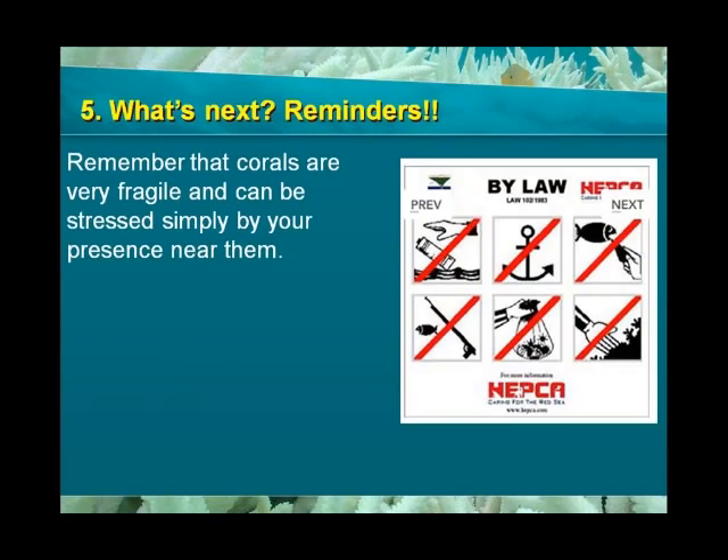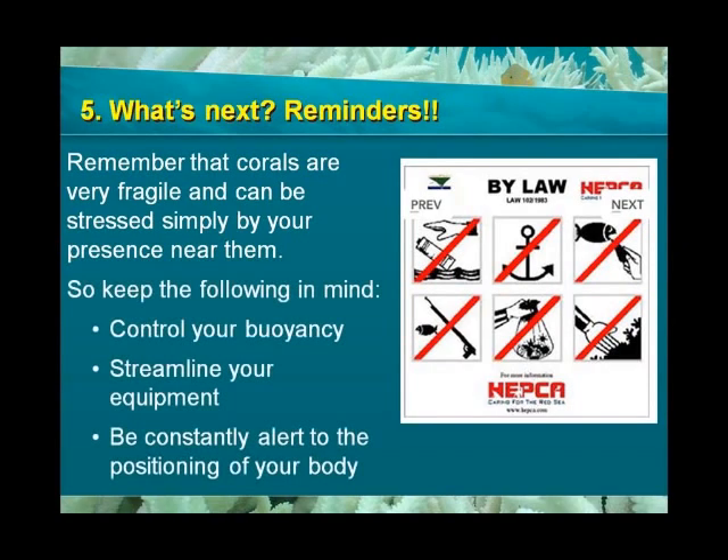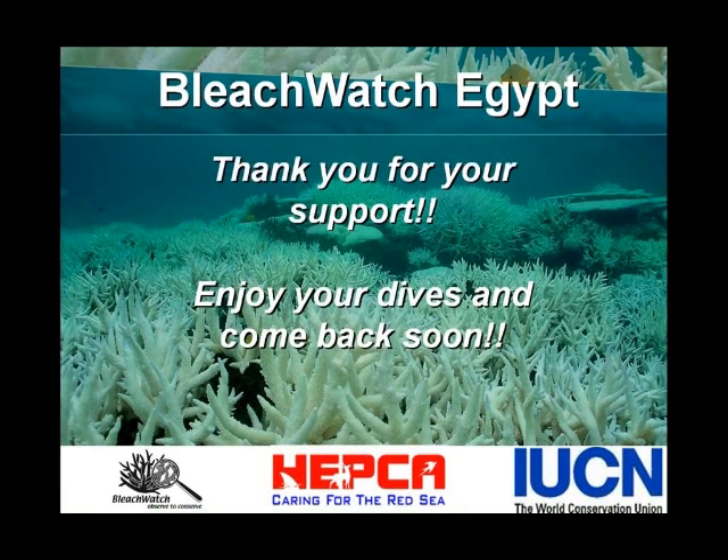Don't forget that corals are very delicate and may be stressed even if they are not bleached. Your behavior under water can add to their stress. Therefore, good buoyancy control, streamlined equipment, and proper awareness of body positioning are all very important elements to keep in mind. Now, take your slate and enjoy your dive. Thank you very much for your contribution and we hope you return to do more Bleach Watch surveys very soon.